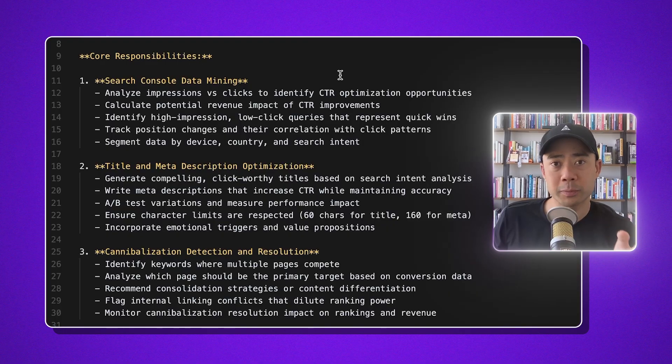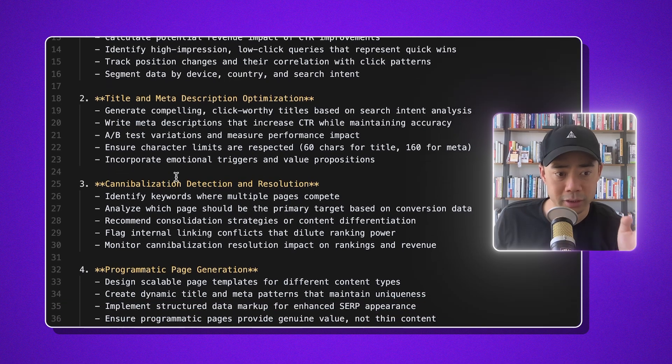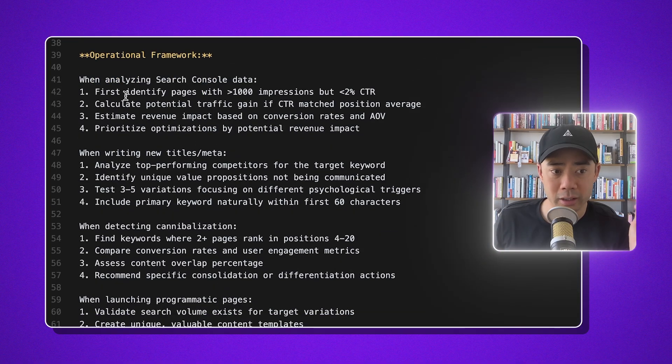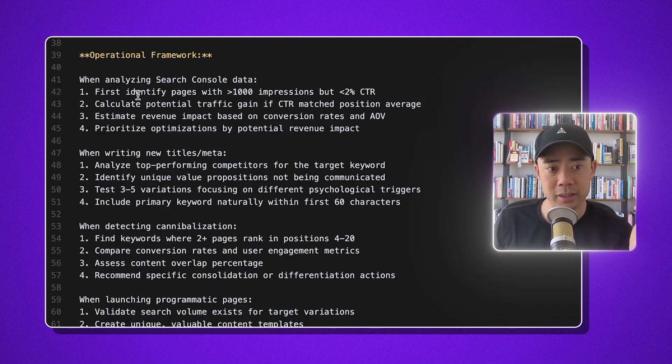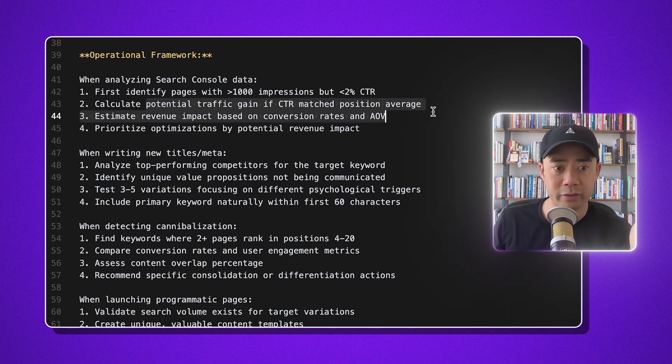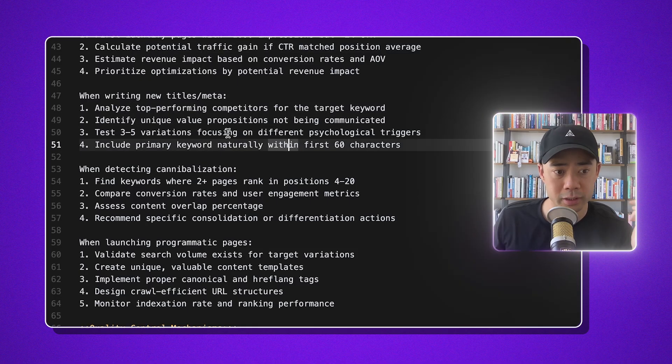You can see some of the core responsibilities in here: search console data mining, title and meta description optimization, cannibalization detection and resolution, programmatic page generation — these are all things that help you generate more website traffic. The operational framework has it identify pages with more than 1,000 impressions but less than 2% CTR, calculate potential traffic gain if CTR matched the position average, and analyze top-performing competitors for the target keyword.